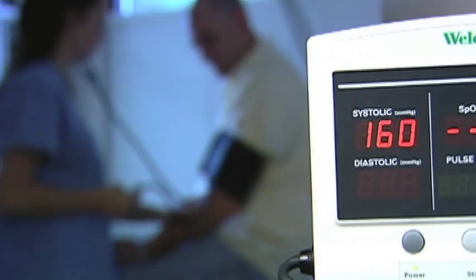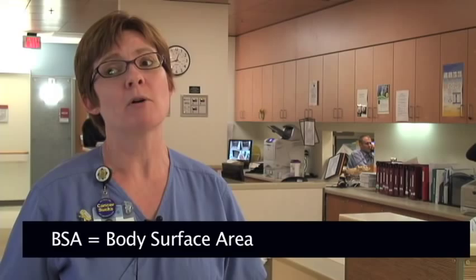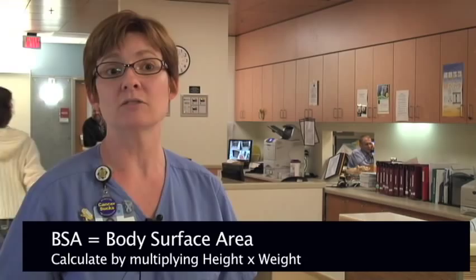When a patient gets chemotherapy, we usually have to look at their height and their weight and we calculate a BSA. Let's say a patient is supposed to be getting 100 milligrams of a certain drug and their BSA might be 1.99 — so I would end up getting 200 milligrams of that drug.